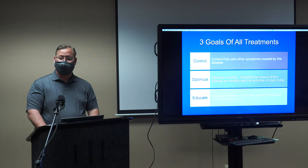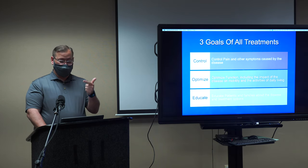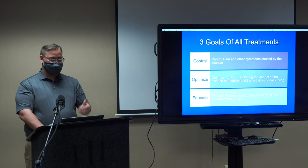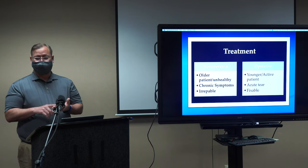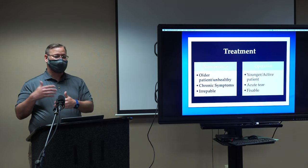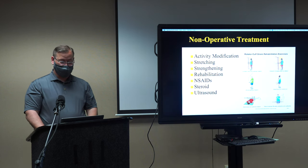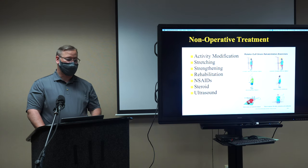When you see us in the office, we have three goals of treatment: control your pain, optimize your function, and educate you about your problem and your options — because if you don't understand what's going on, you can't maximize your care. If someone is older, has chronic symptoms, or has irreparable tears, we might say we're not going to do surgery. If it's just impingement or a small tear, we may not do surgery. But if you're a younger, active patient with an acute, fixable tear — these are all important factors. Physical therapy can help before we consider surgical intervention.